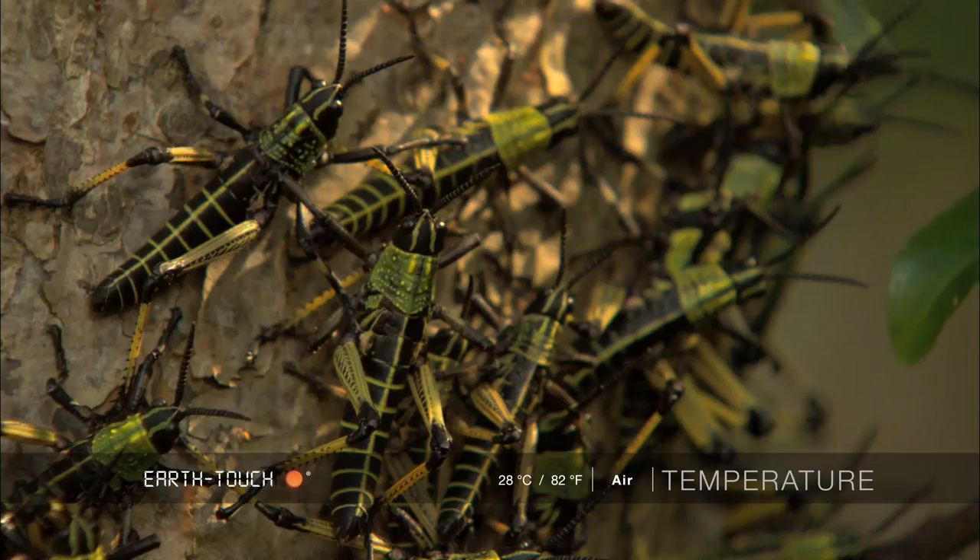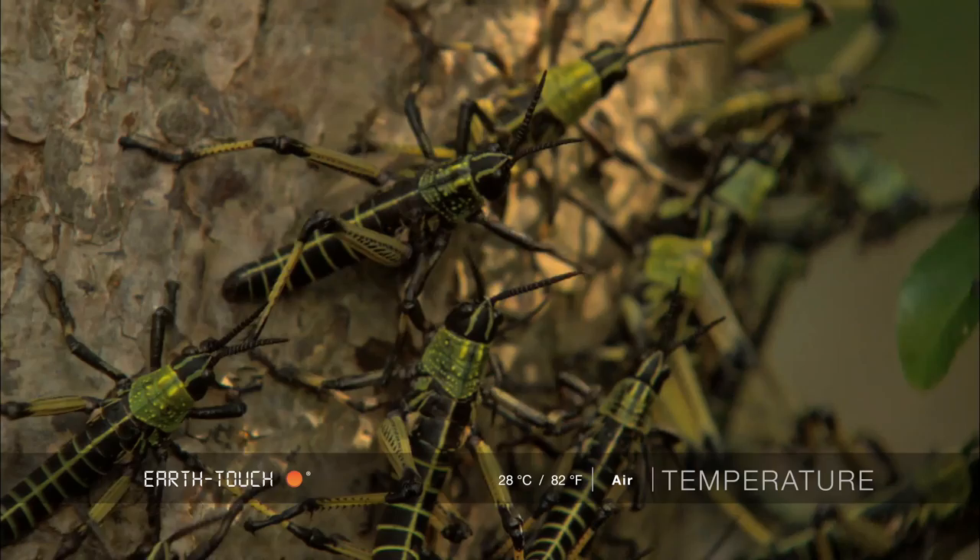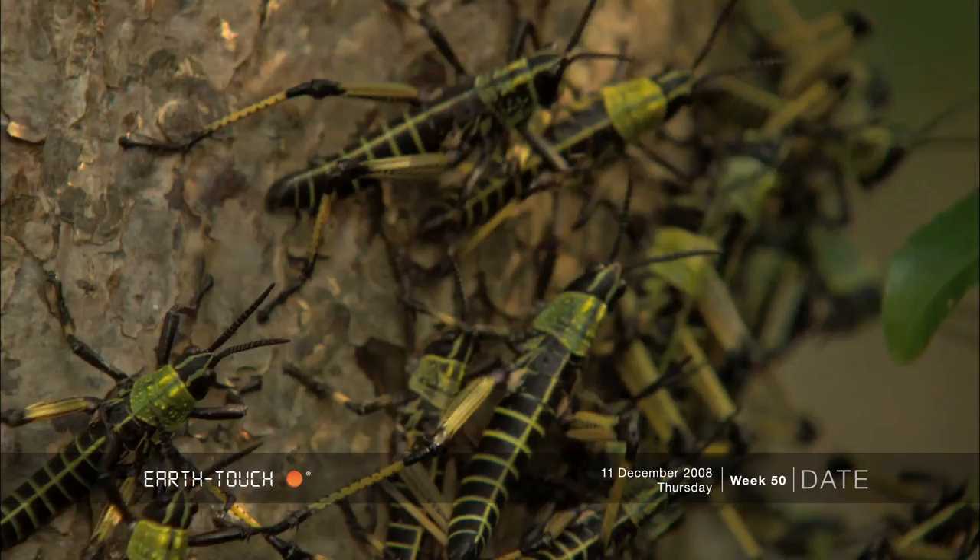The nymphs will grow much larger, almost three times their size, and they originate from Australia. The nymphs develop a very vivid, almost luminous greeny-yellow coloration which is a warning to predators that they might be toxic.